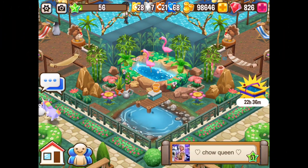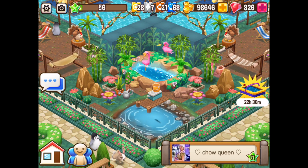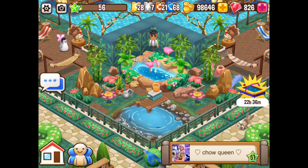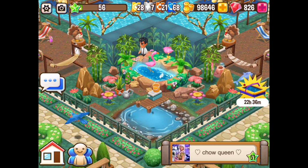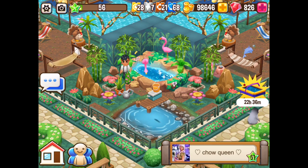Hey there, it's me Red Knight the MasterChef and welcome back to Food Street. Do I have a gorgeous treat for you. Now I like this design that the Chow Queen has created — it's very adventuresome and I think you're going to like it too.